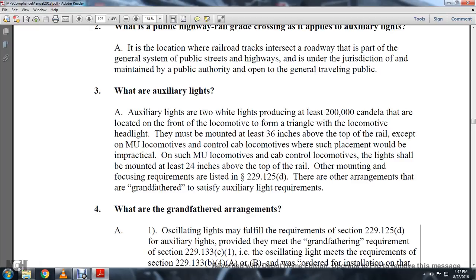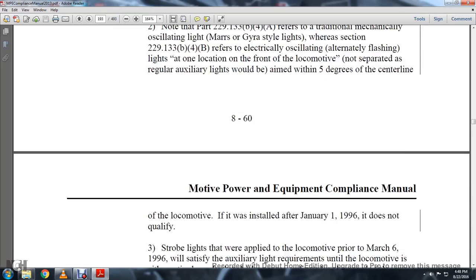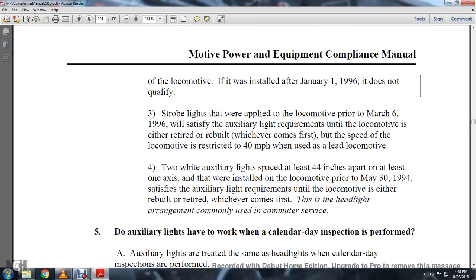Are there arrangements that are grandfathered to satisfy auxiliary light requirements? Oscillating lights may fulfill requirements of Section 229-125-D. Auxiliary lights provided meeting the requirements of Section 229-133-C1, and auxiliary lighting meeting the requirements of Section 229-133-B4-A or B, were ordered for installation on locomotives prior to January 1, 1996. Note that Part 229-133-B4-A refers to traditional mechanical oscillation lights of Mars-Guyler style, while Section 229-133-B4-B refers to electronic oscillation or alternating flashing lights at one location on the front of the locomotive. If installed after January 1, 1996, it does not qualify.